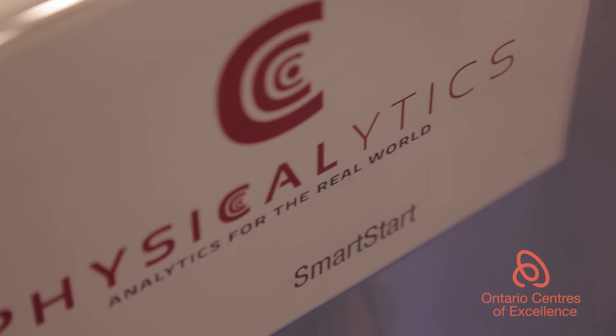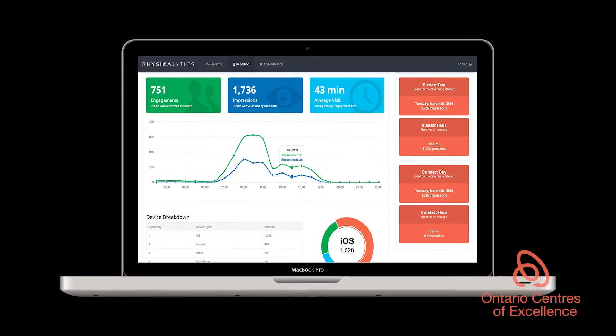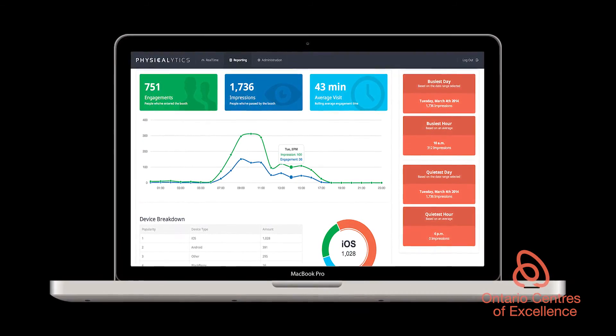We want to actually be able to become the de facto standard for experiential marketing measurement, and that's our number one objective. It was literally that cliché word of pivot that really helped us find our niche, and since we've done that, we've been able to accelerate beyond what we would ever imagine. My name is Nathaniel Bagnell, I represent a company called Physicalytics, and we make smart spaces in Ontario.